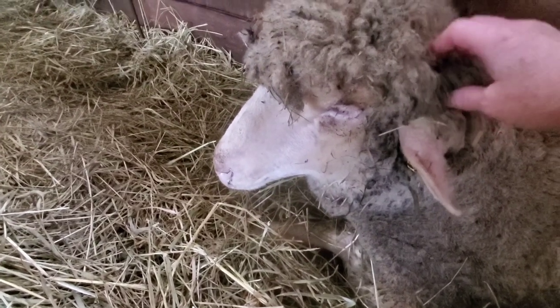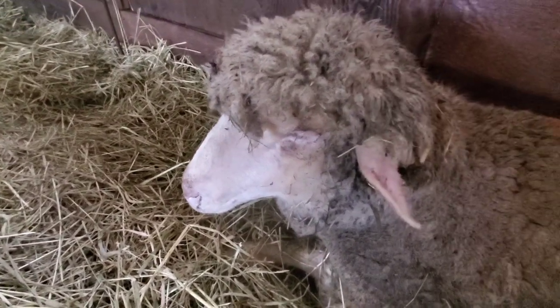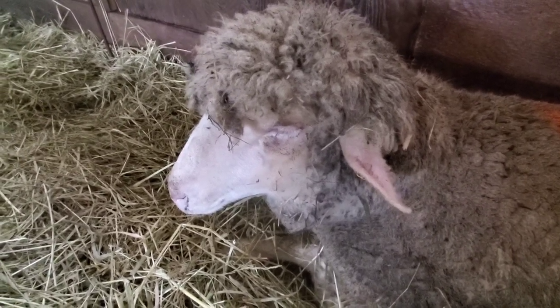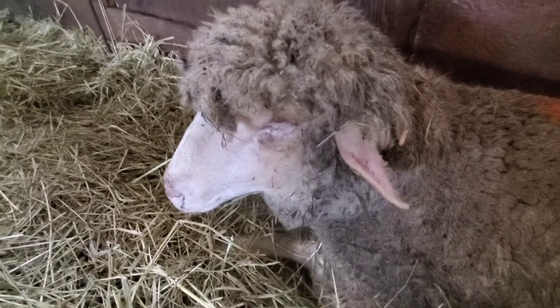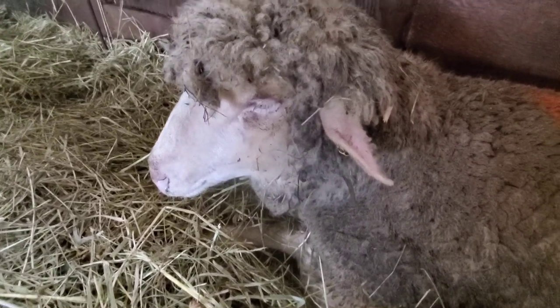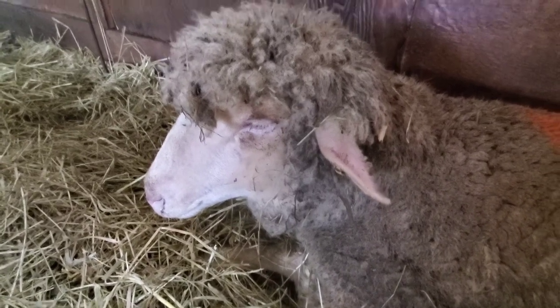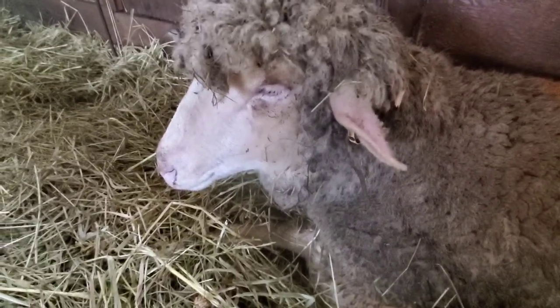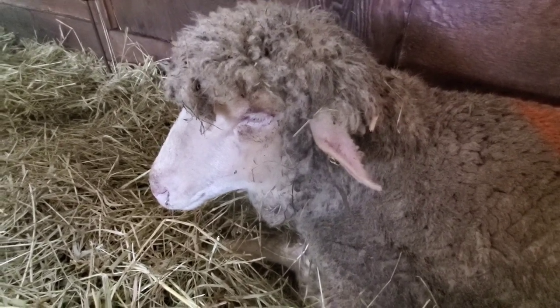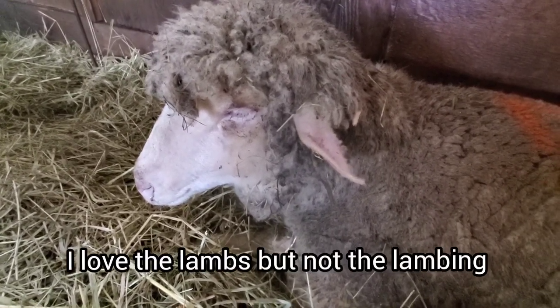Just gave her a needle and she didn't move — she's really feeling bad. The only thing we can do is get that infection under control and hope for the best. It was a nasty pull — it didn't come out whole, and it was a big, big lamb, but it happens. Everybody says lambing is their favorite part of having sheep. To be honest, it's my absolute worst. There's always one of these things. I love the lambs, but not the lambing.